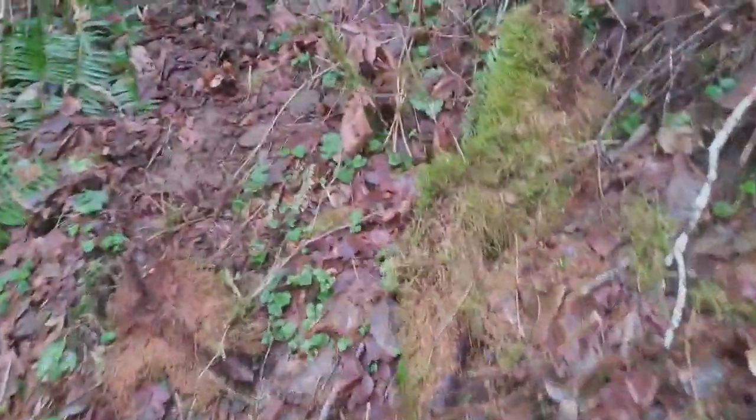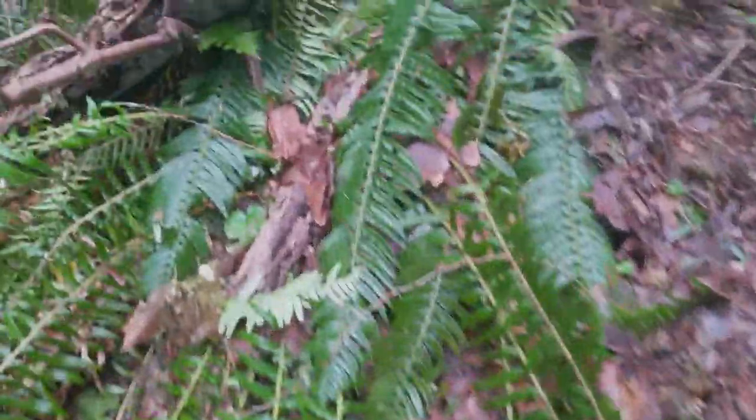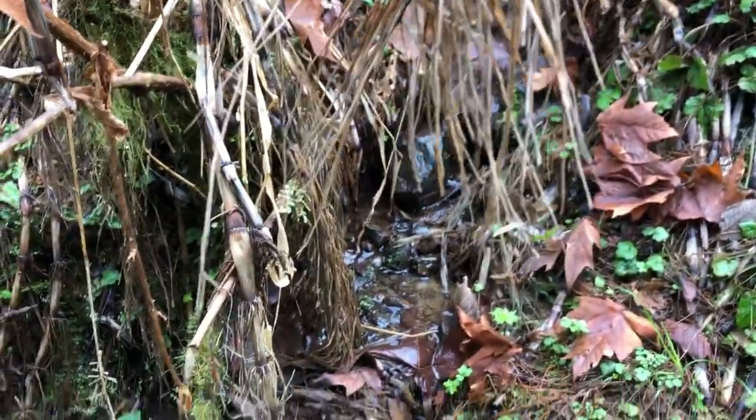Worried about getting cliffed out, so we came up to a game trail and we're trying to make our way side hill to the next falls. It's a pretty cool place even if a lot of the trees have come down. Decided to search this tiny stream trickling down.